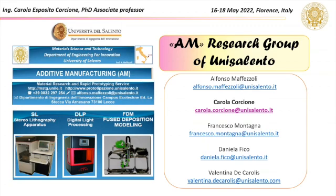At the University of Salento we have laboratories for material production, study of durability, thermal analysis, and rheological and mechanical characterization. We also have many 3D printing techniques like stereolithography and fused deposition modeling.